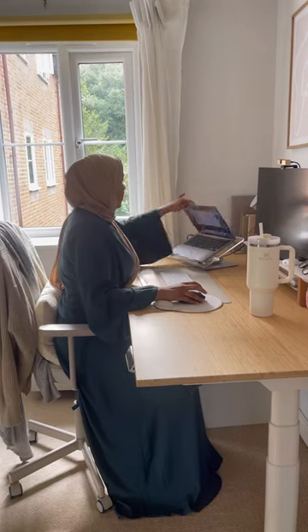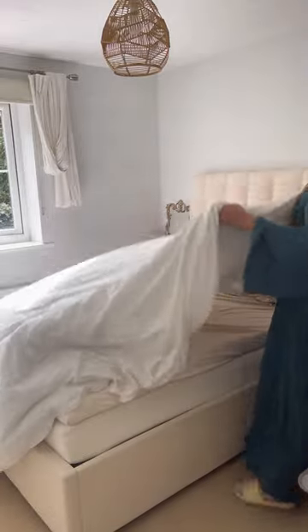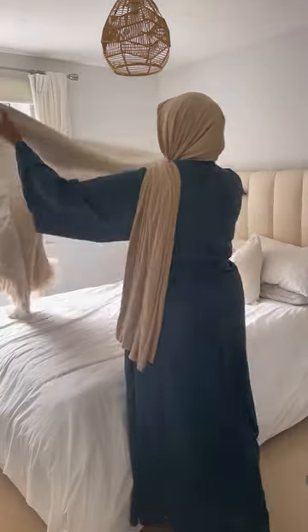This is everything I get done in my lunch break working from home. The first thing I do is make my bed. You're probably thinking why do I make my bed so late, but it's literally because I get up five minutes before my shift so I don't have time.